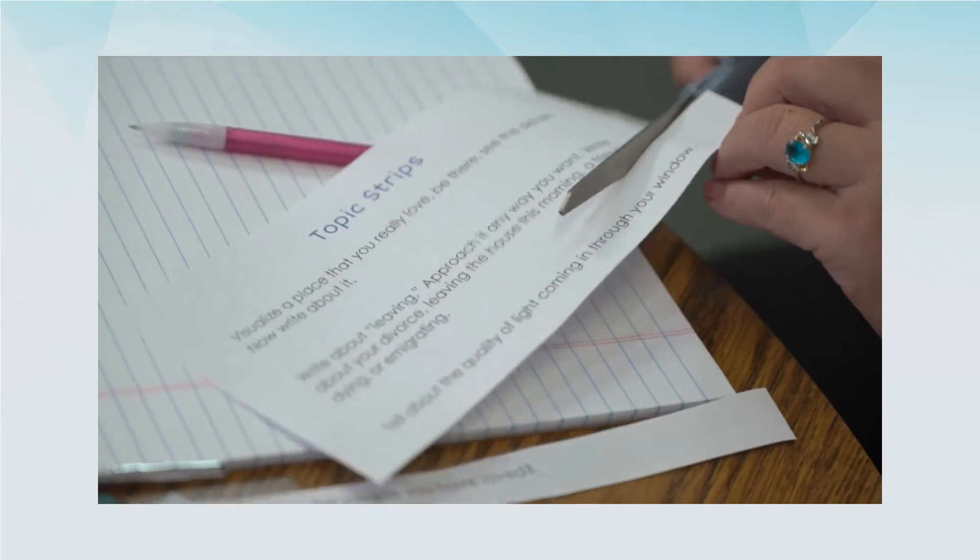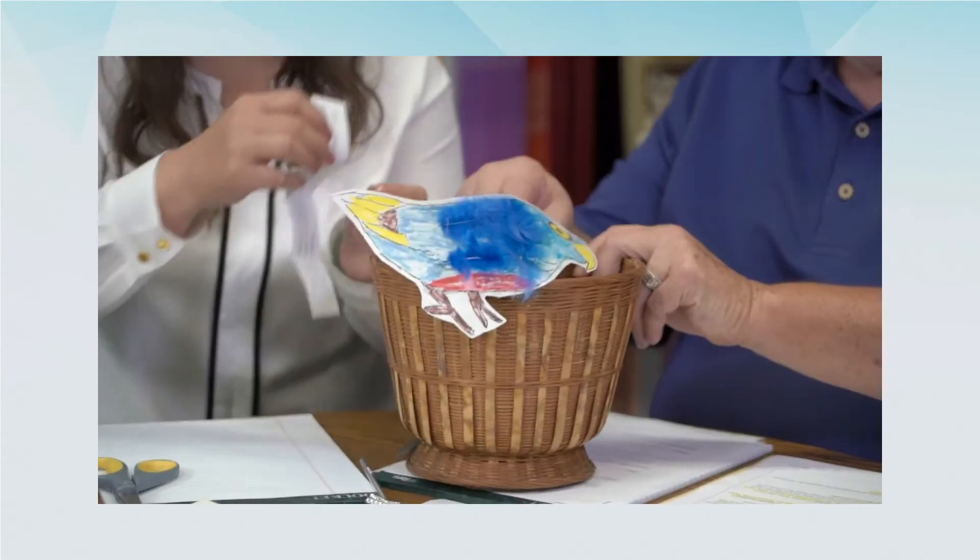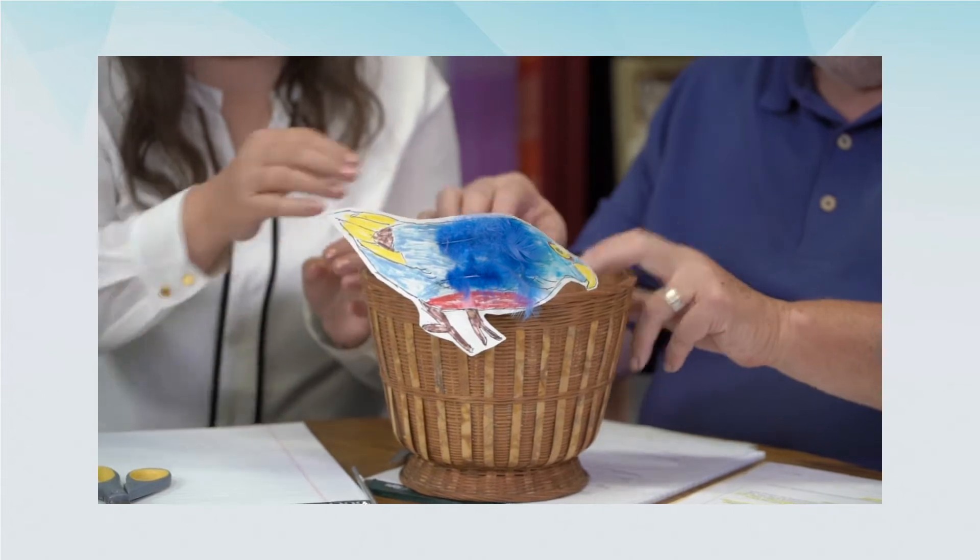You're also generating motivation and maybe even anticipation for writing. It's a way to get writers hooked into different topics that are meaningful to them so that you can actually produce some writing. The writing process happens and can happen before you even pick up a pencil and have a piece of paper in front of you.